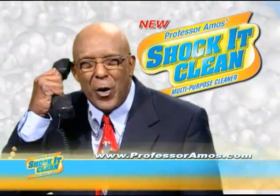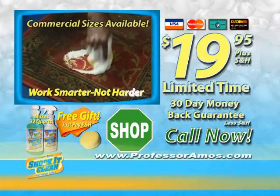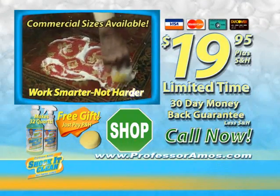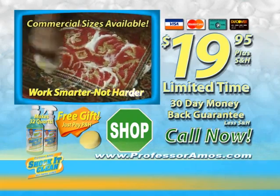Hey folks, pick up that phone. Give me a call — I'm waiting. Get 32 ounces of Shock and Clean, a spray bottle, the cleaning sponge, and the incredible Sham It Now, all for only $19.95. Call right now.